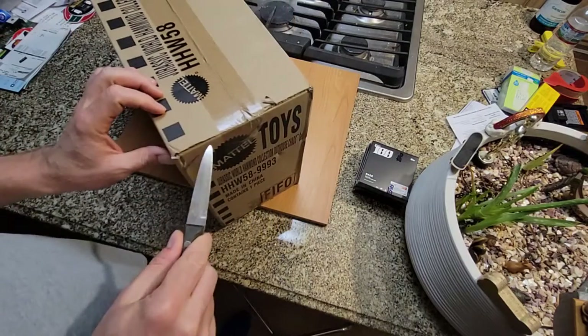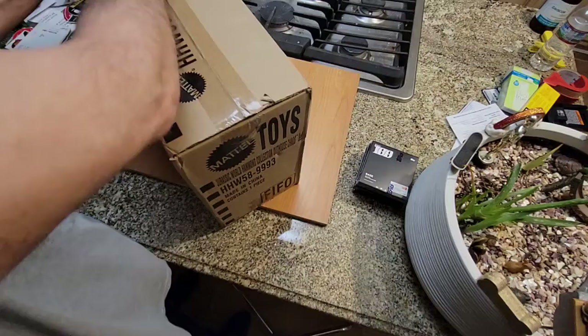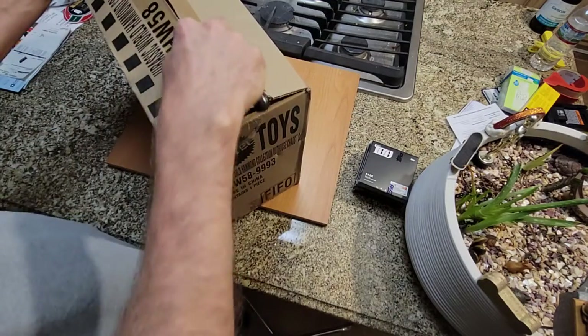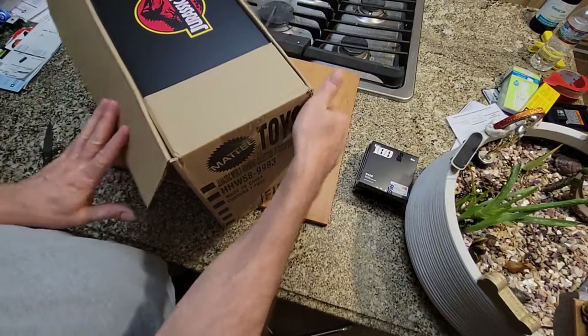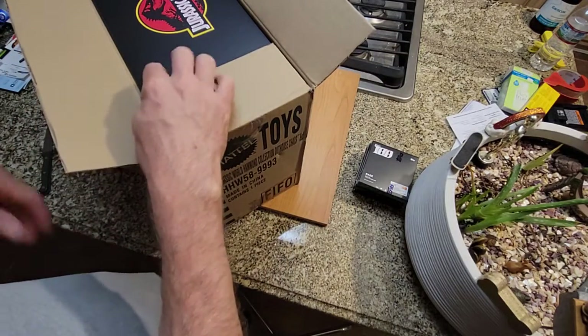Very iconic scene from the original Jurassic Park movie. It's a quarter to 11 at night, it's been a long weekend. It fills the shipping box, so I'm not real optimistic that this did not get damaged.